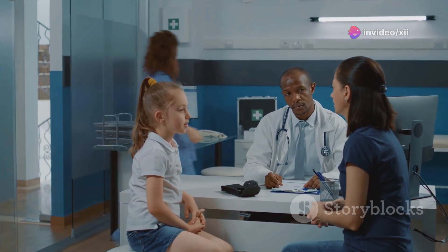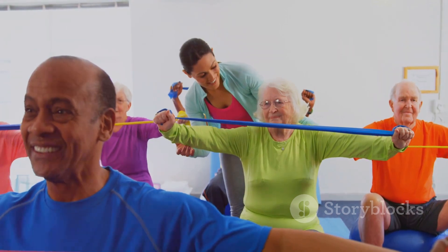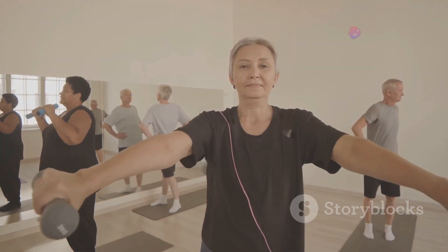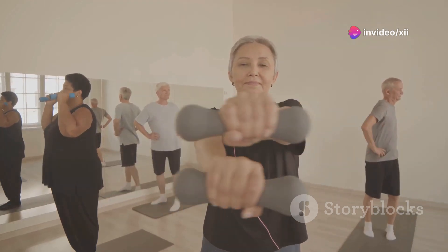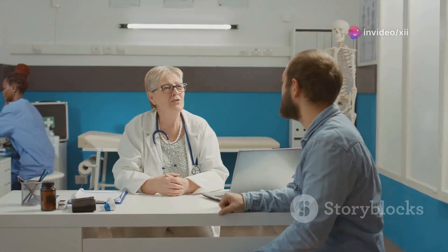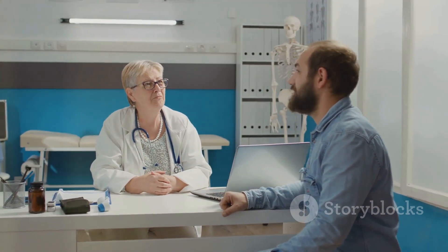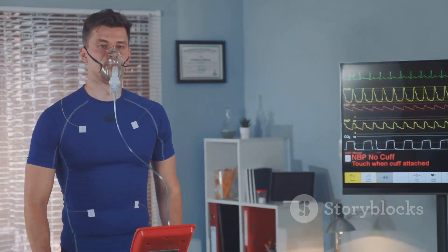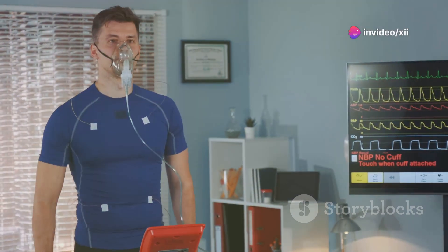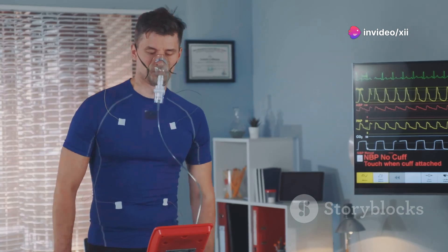Listen to your body and talk to your doctor. While exercise is generally safe and beneficial for people with diabetes, it's essential to consult with your doctor before starting any new exercise program. They can help you determine the appropriate intensity and duration of exercise based on your individual health status and fitness level. Pay attention to warning signs during exercise, such as dizziness, lightheadedness, chest pain, or shortness of breath. If you experience any of these symptoms, stop exercising immediately and seek medical attention if necessary.